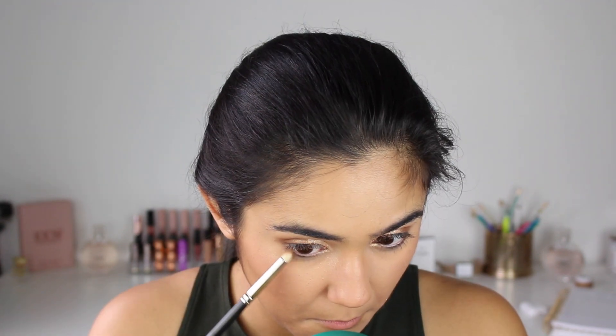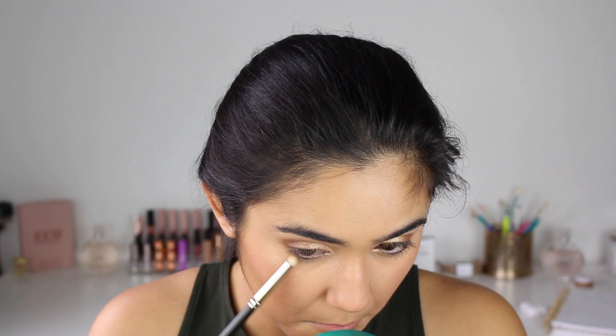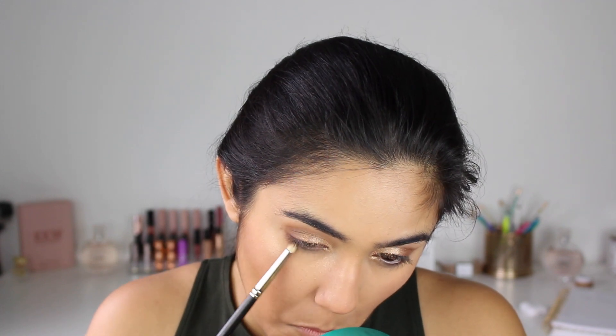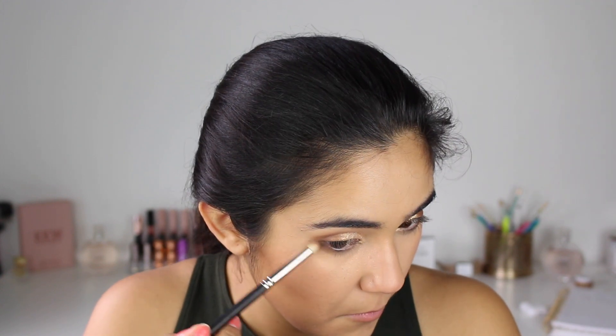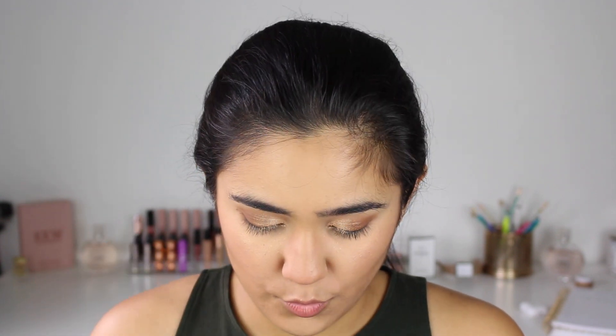Next, let's do the under eyes. I'm going to take the MAC 219 brush and the same shades I used on my outer corner, and bring them into my under eye, connecting it to the eyeshadow on the bottom.